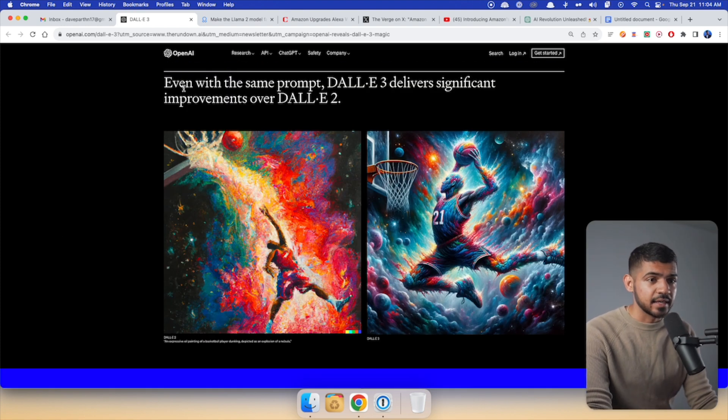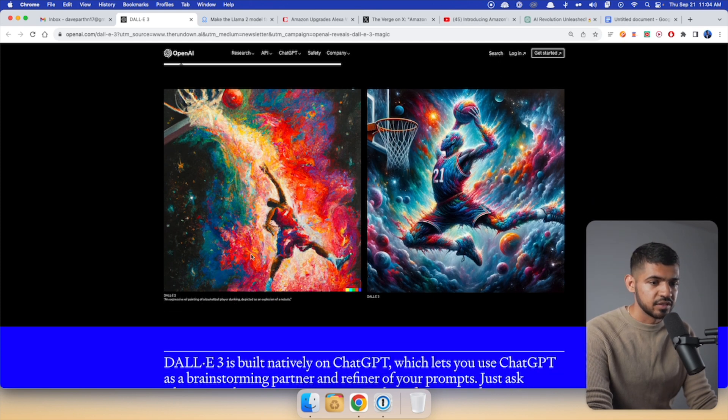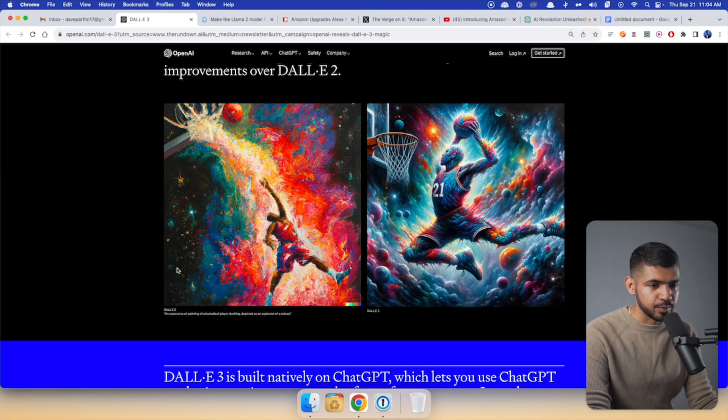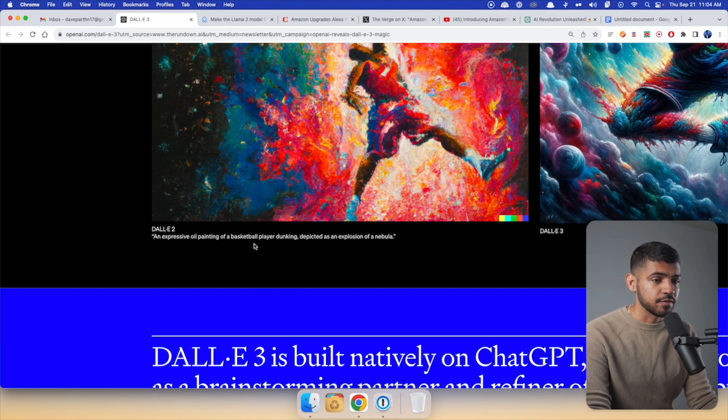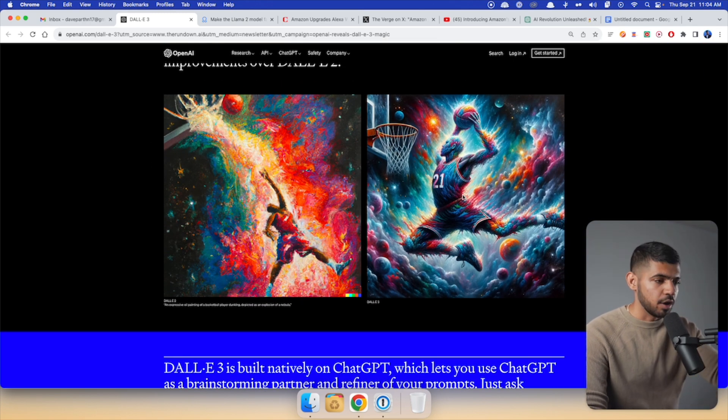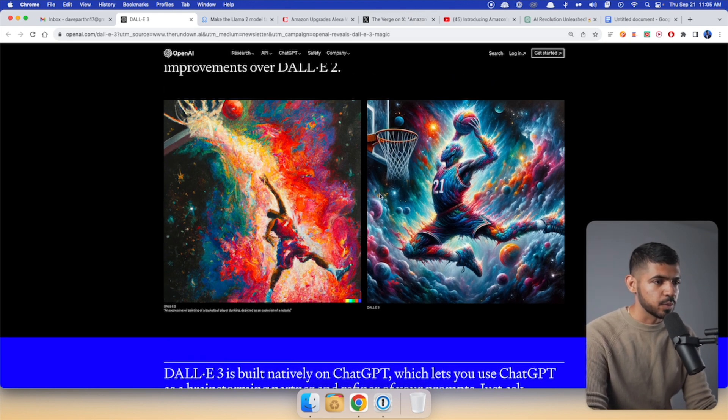It also says that even with the same prompt, DALL-E 3 delivers significant improvements over DALL-E 2. Here is DALL-E 2 and here is DALL-E 3 — the amount of quality is increased. The prompt is: 'an expressive oil painting of a basketball player dunking, descriptive, and an explosive nebula.' In DALL-E 2 it looks like an oil painting with some planets, but in DALL-E 3 it looks much more like a nebula.